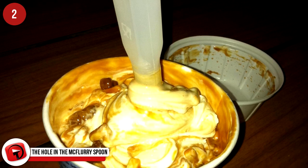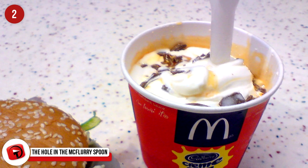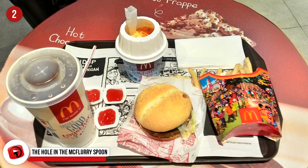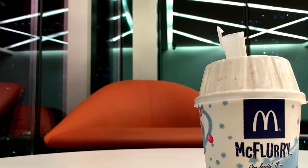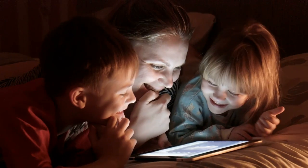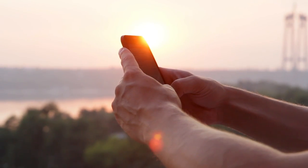The Hole in the McFlurry Spoon: This is McDonald's efficiency at its best. The spoon slots into an attachment on the McFlurry machine that turns the spoon like a whisk, stirring your favorite McFlurry flavor into the ice cream. Then when done, the machine attachment releases and the spoon detaches — giving you a ready-filled spoon and one less clean-up item for McDonald's staff. Can you add to our list of items you never knew the purpose of? Share your experience with us in the comments below.